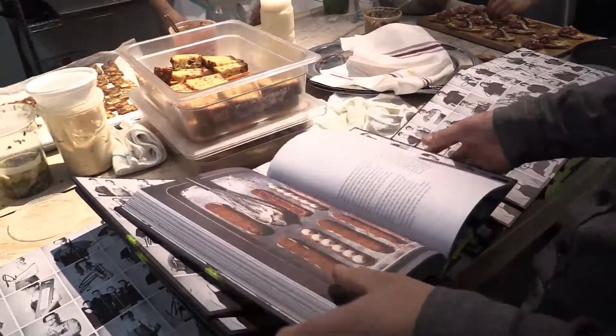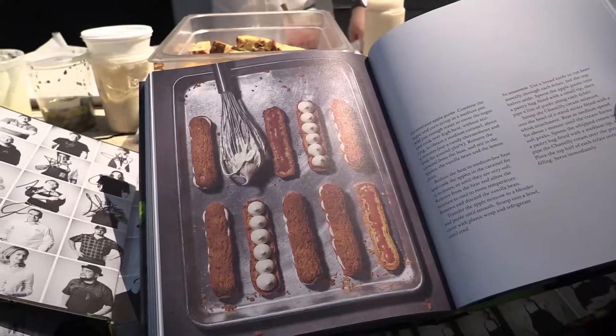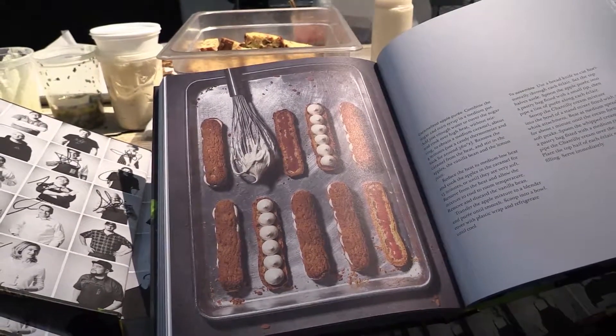I picked two recipes, two of the classics at the pastry shop: there's a maple sugar financier, which is one of my favourite cakes, and also an eclair, which we always have at the shop and is seasonal — this one is with a caramelised apple and spices.